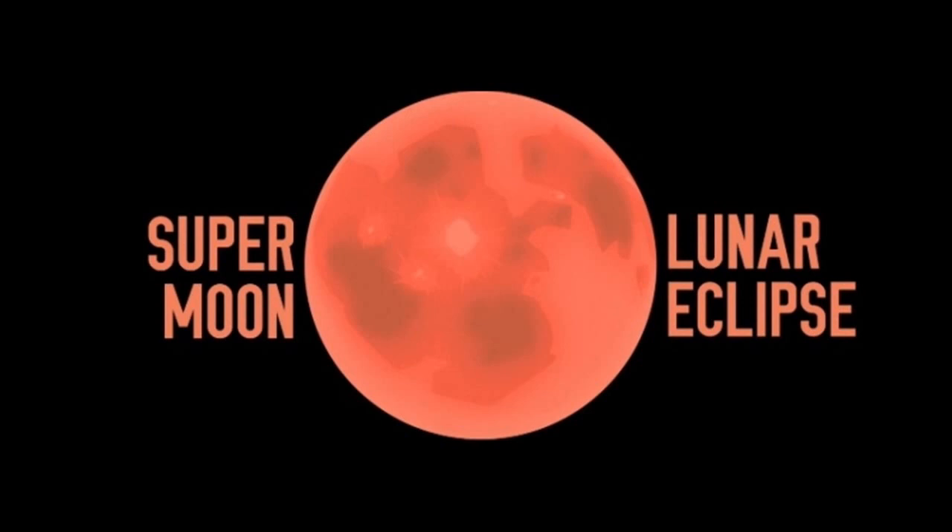Here's how it will happen. To start with, there will be a full moon, which occurs every 29.5 days when the sun, Earth, and moon are pretty well lined up, with Earth in the middle. Tonight, the moon is in just the right spot on its orbit — which takes it above and below the plane of Earth's orbit around the sun — so the alignment will be perfect, and Earth will cast its shadow across the face of the moon.